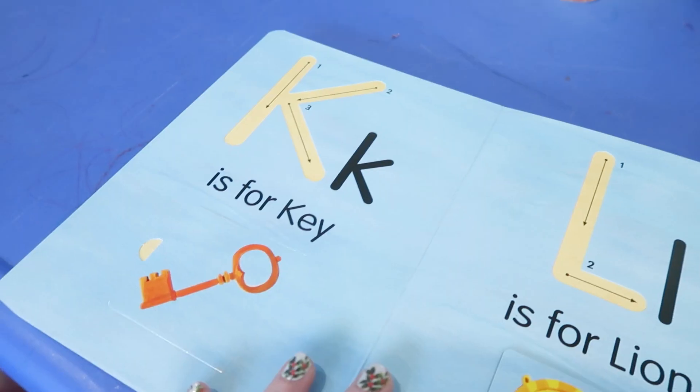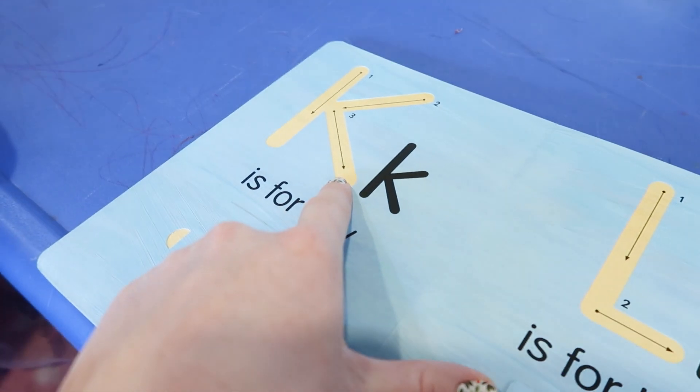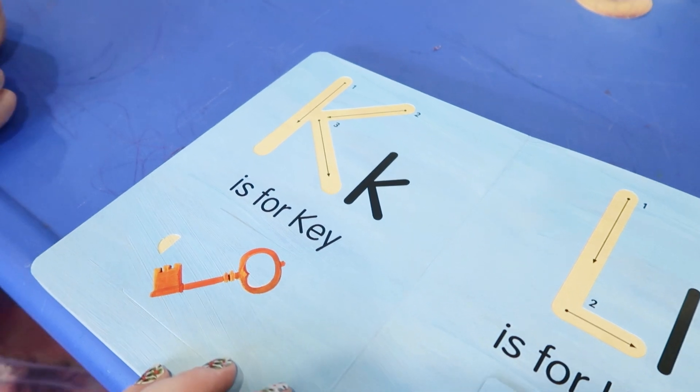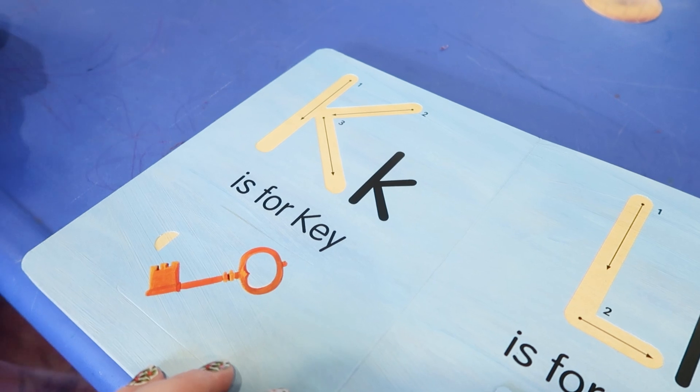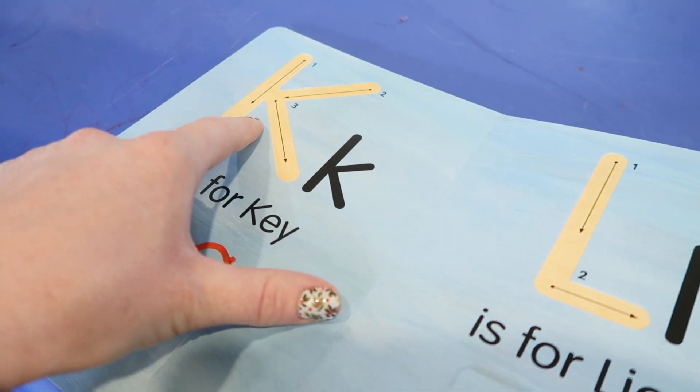We're going to learn a new letter today — do you know what letter that is? K! Can you say kuh, kuh, kuh? To make a K, we start up here, do a big line, and then come up — little line, little line.